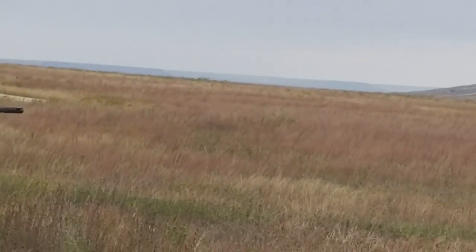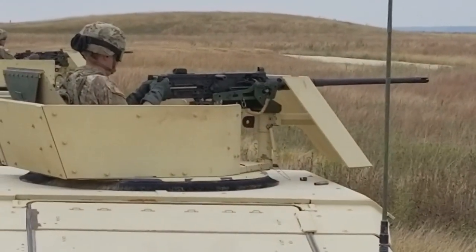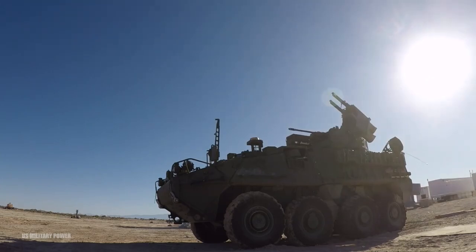With the growing threat from missiles, rockets, artillery, and mortars, as well as unmanned aerial systems, air defense artillery forces will continue to be at the forefront in the defense of America and her allies.